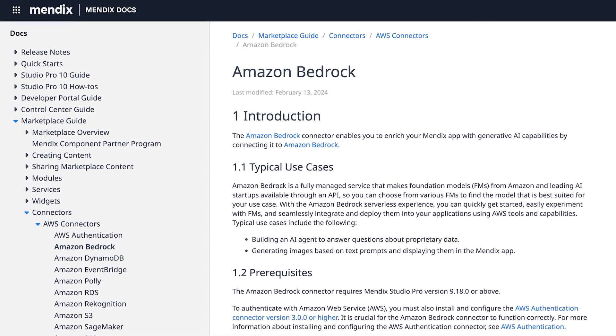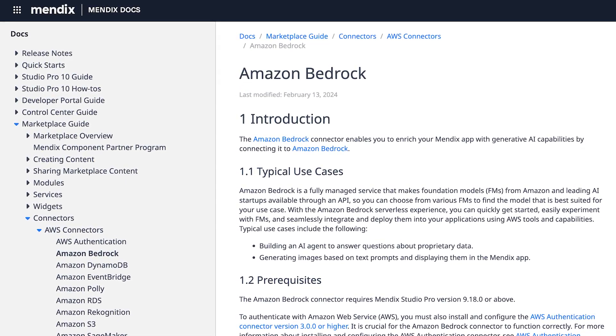Performing actions and helping to upsell new products. If you are interested in learning more about how to use Amazon Bedrock in your apps, check out the learning path and documentation available via the Mendix website.